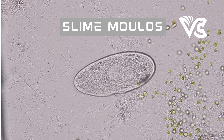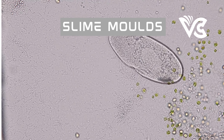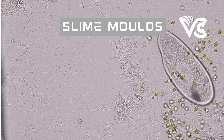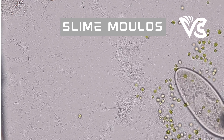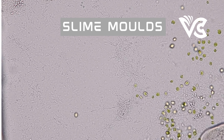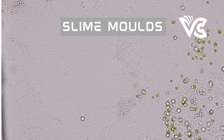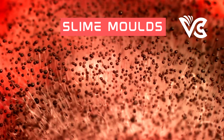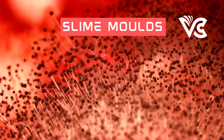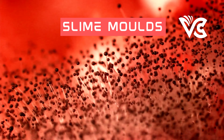Another intriguing capability is its ability to form memories. Researchers have found that slime mold can learn to associate certain stimuli with specific outcomes, and can recall these associations even after prolonged periods of time. This ability to learn and remember information without a central nervous system is a subject of ongoing research. In this section, we will delve deeper into the fascinating behaviors and capabilities of slime mold, exploring the latest research findings and potential applications.